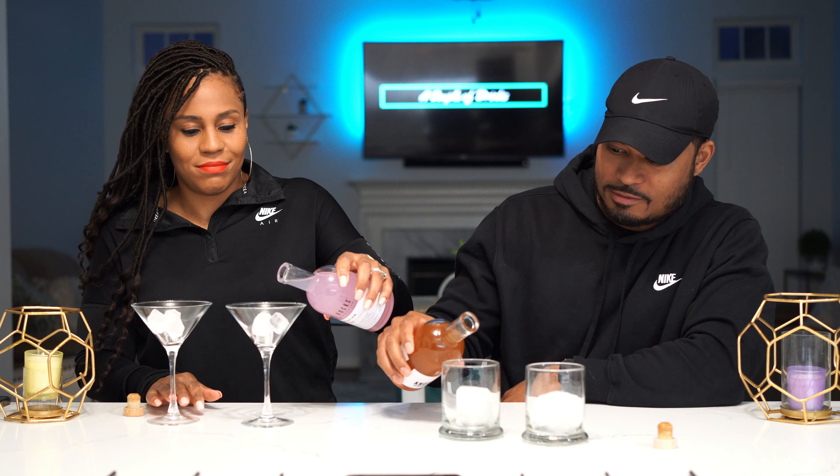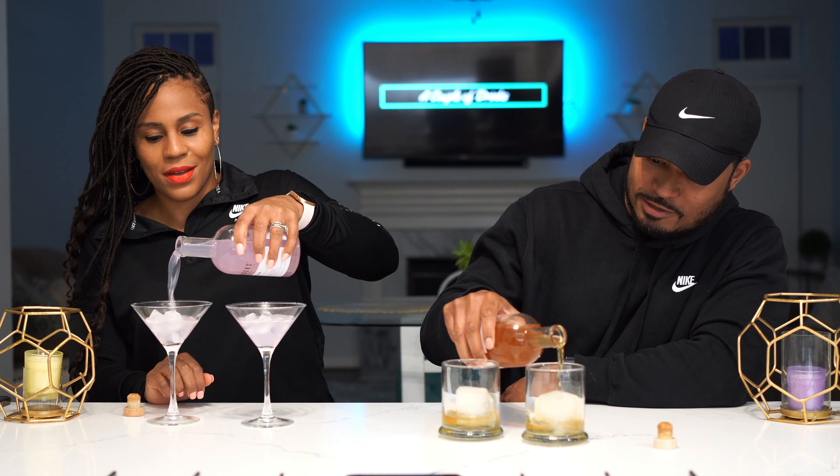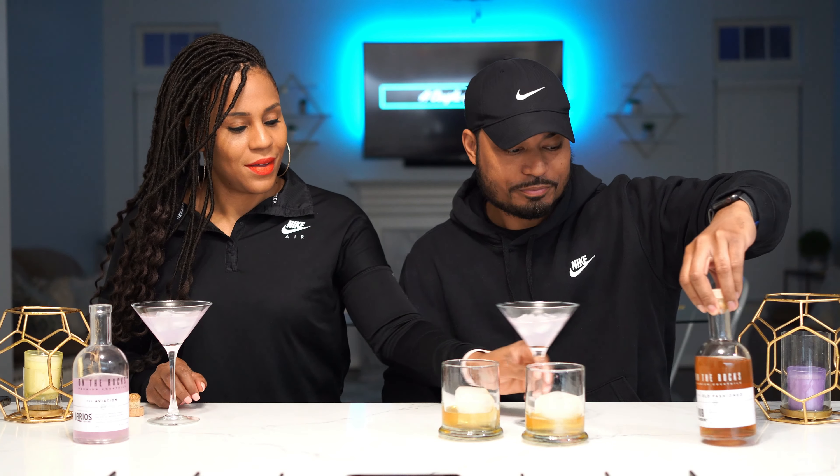I guess you can give me both martinis — let's see if it actually tastes good, because some of these pour-over-ice drinks are not that great. So let's see if it really is as good as it says. This is crafted already — all you gotta do is pour it over ice. So what do you want to go with first? Let's go with this — fancy glass. Okay, this is our Aviation.